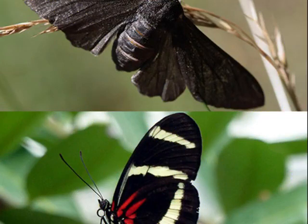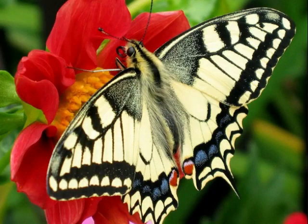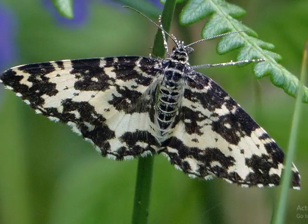Moths and butterflies have many similarities. They both go through a metamorphic life cycle. Most moths and butterflies have the same diet — they drink nectar from flowering plants. We typically don't see moths eating nectar from flowers because they do so at night. Due to their diet, moths and butterflies are both pollinators. Although they share the same diet, some moths don't eat at all. Many moth species, such as the atlas and luna moths, don't have mouths, which causes them to have a very short lifespan compared to other species.